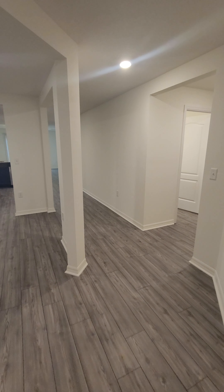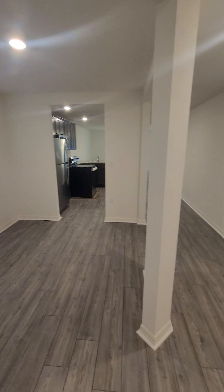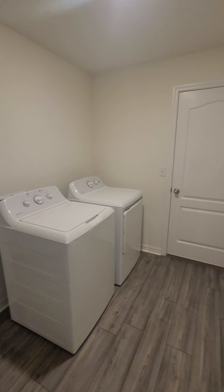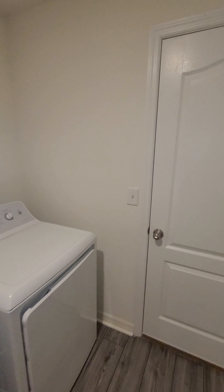We have a little foyer, and kind of a den or formal dining area. Starting here with the laundry room, we've got washer and dryer, and the home comes complete with a two-car garage.